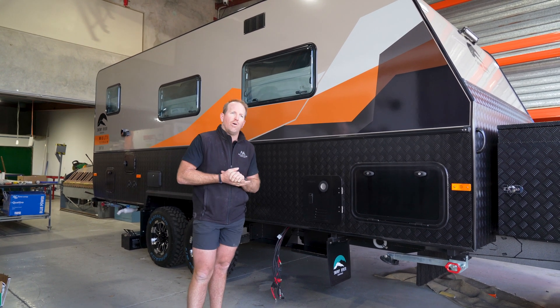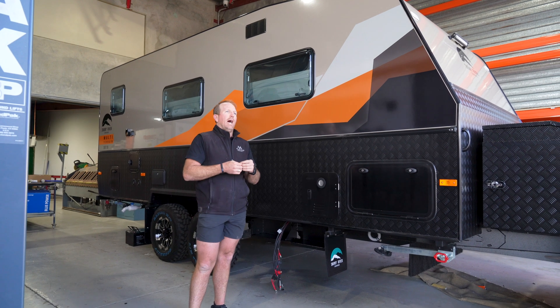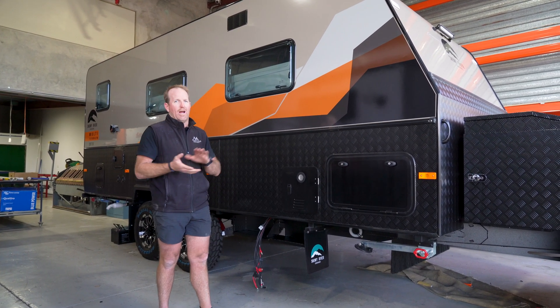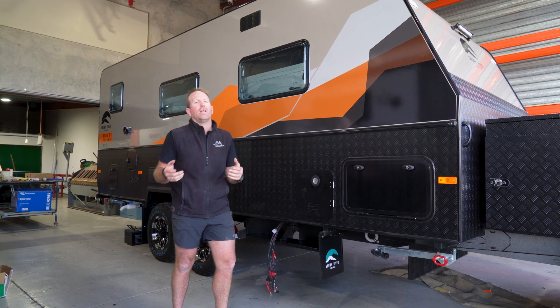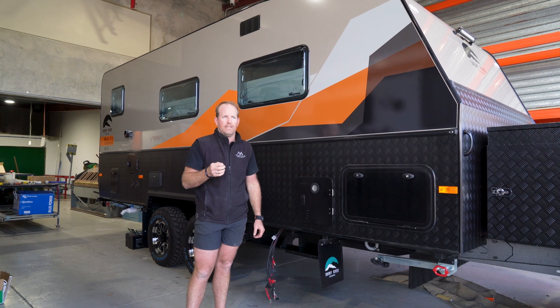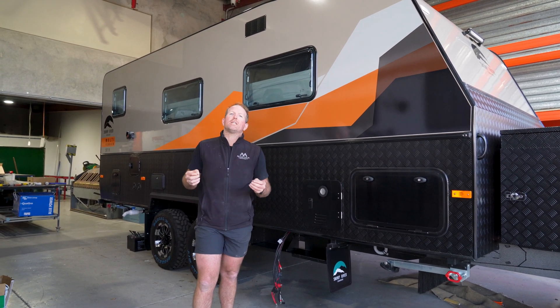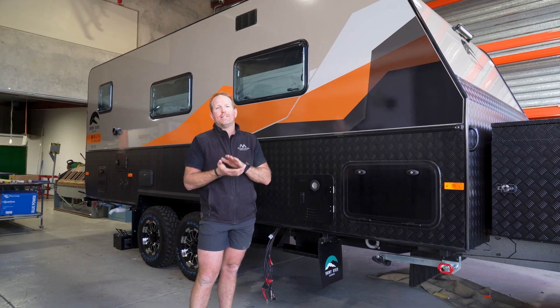I want to speak about lithium upgrades and lithium batteries. There's nothing wrong with having them external — it's great. There's a lot less cost-related dramas; we don't need to build internal boxes with venting. But what we want to speak to you about is that some lithium battery manufacturers' battery management systems will cut out in cooler climates when it gets to a certain temperature.